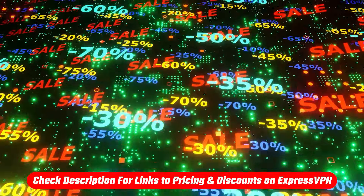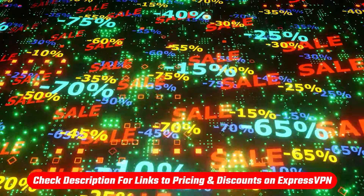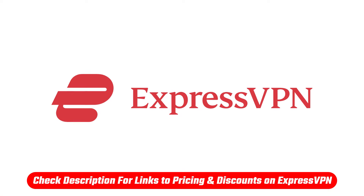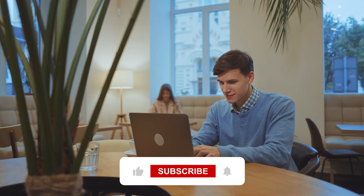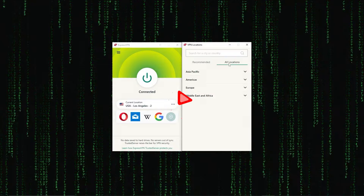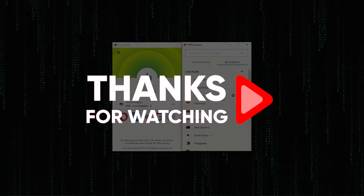If I can get any better offers or more substantial discounts for you guys, we'll put those down in the description. But right now, this is the best one we're able to get that Express has offered to us. So feel free to take advantage of that. If you have any questions, let us know down below. Thanks so much, and I'll see you in the next video.